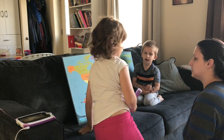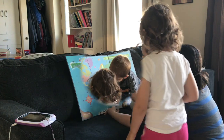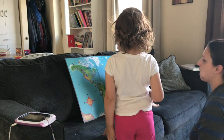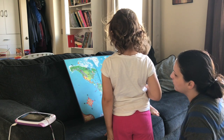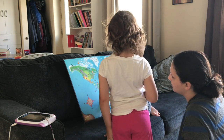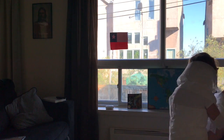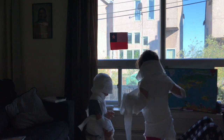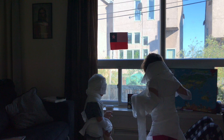Alice finds where we live on the map, then locates Chile — very good! They already knew where it was since we'd been preparing for a while. And today is actually the mummy race!